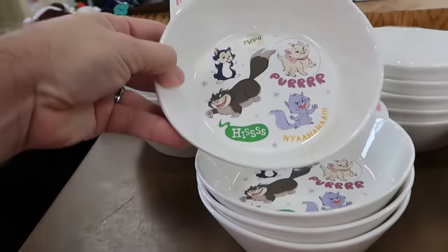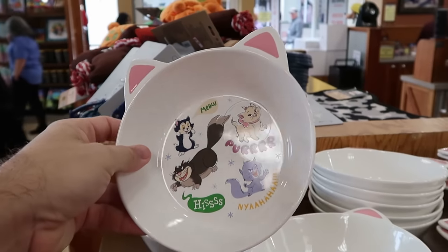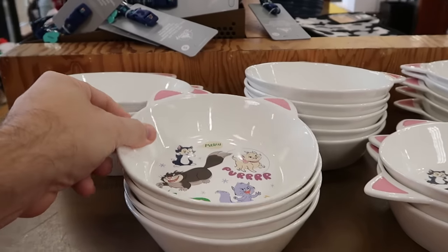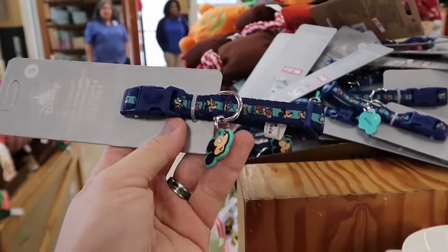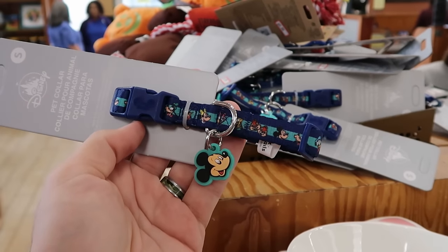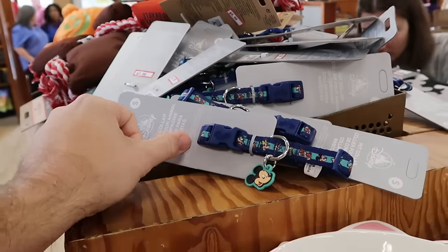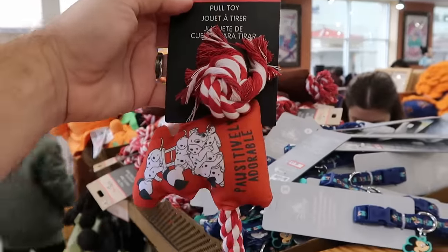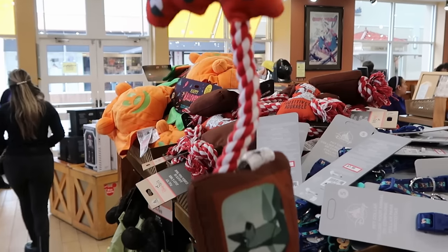A few other pet items: there's a bowl with all the different Disney cats, including Marie — it says 'Purr' — for $10 from $20. A brand new pet collar reminiscent of Mickey and Company merchandise, featuring Chip and Dale, Pluto, and Daisy for $8 marked down from $20. And brand new pet toys from 101 Dalmatians for tug of war play, at $10 marked down from $20.